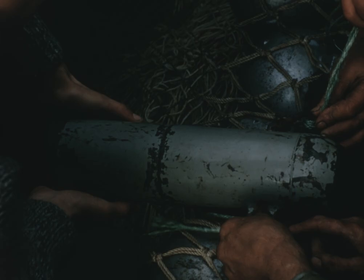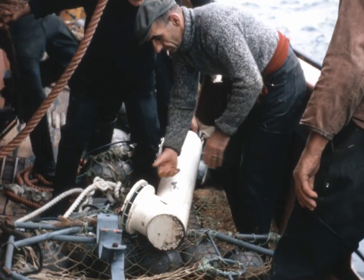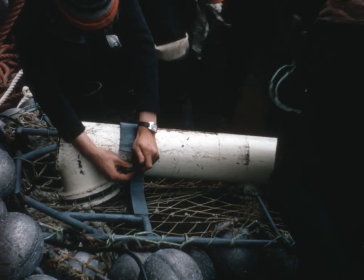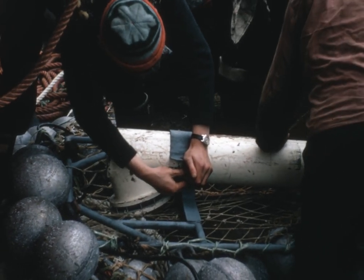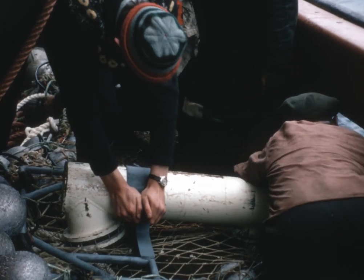Another addition to the instrument set is a depth meter, which is fastened to the centre of the headline. This continuously transmits acoustic signals, which are picked up at the ship, and from these signals the depth of the net can be determined. Using this information, the trawl can be manoeuvred to the depth where fish are most likely to be found.